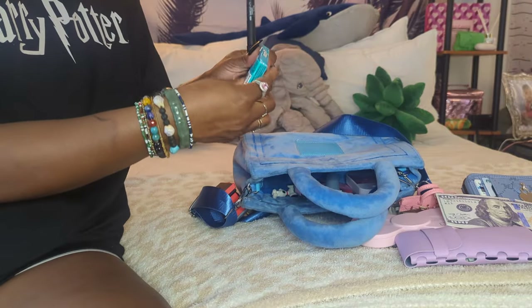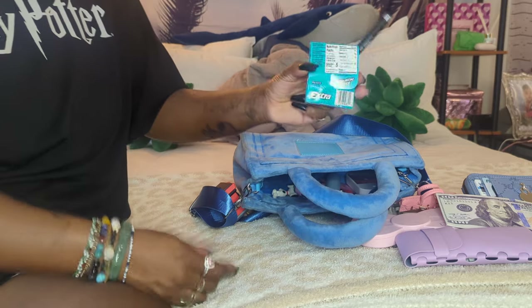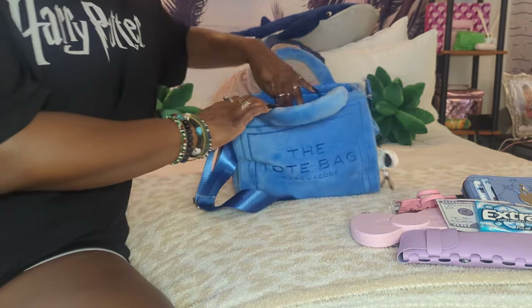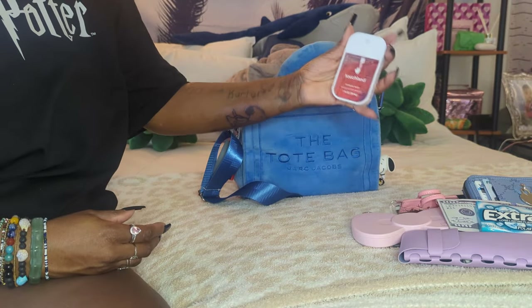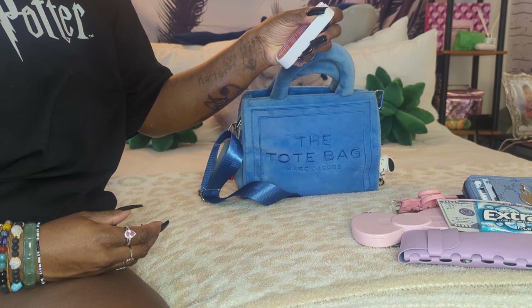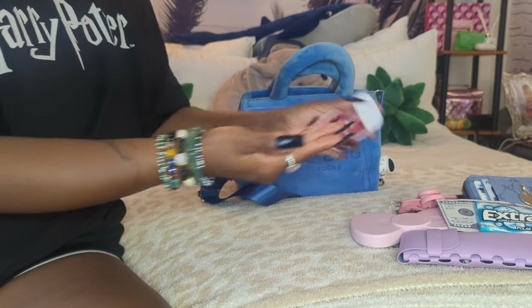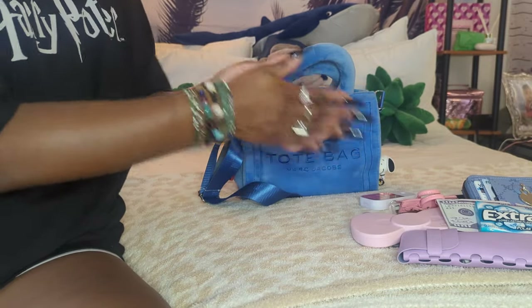Next I just have some gum - I had a pack in my room so I decided to put it in my purse. And then I have a pen. And then I have this Touchland Hand Sanitizer in the scent Wild Watermelon. It smells so good - I'm about to use some right now.